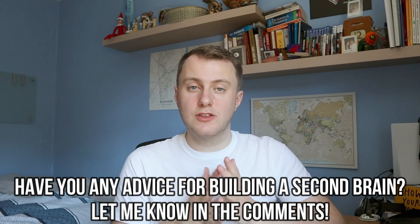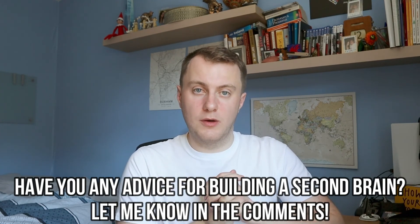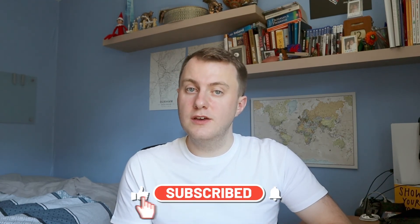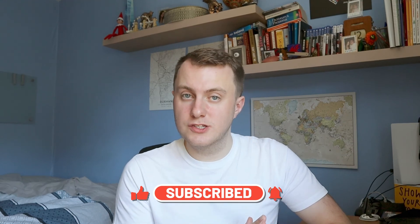Those are the eight steps that I believe will help you build your own second brain. If you have any other advice or steps that other people can use, leave them down in the comments. If you made it this far, make sure that you like the video and subscribe to the channel for more content just like this. Thanks for watching and I will see you very soon for another video.